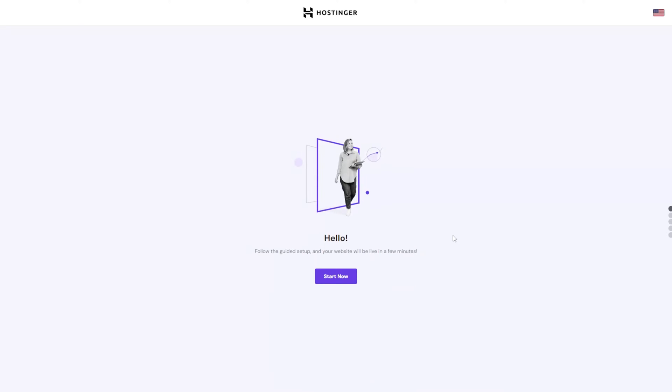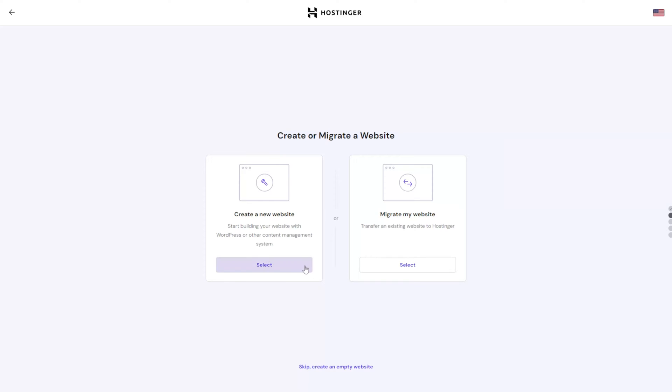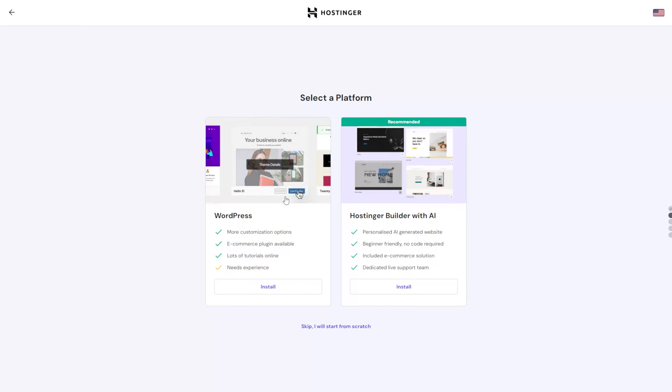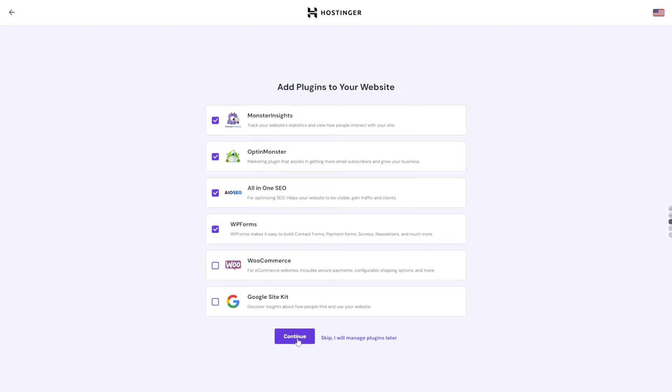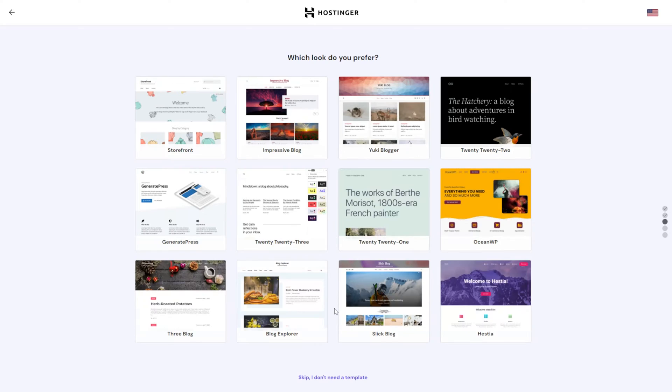Once you buy a Managed WordPress hosting plan, you will follow an easy-to-follow setup process, which will be the first step of your website configuration. You will install the WordPress CMS simply by clicking the Install button. This eliminates the need for installing everything manually, which can be time-consuming and require previous technical knowledge. You'll also get pre-installed plugins and themes. Your hosting provider will pick the best ones to help create an optimized WordPress environment, simplifying technical setup. You don't have to manually configure the database or handle server-related settings.